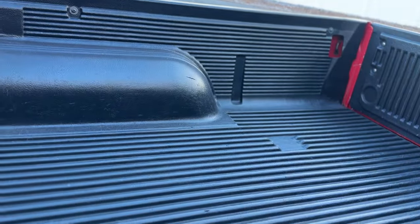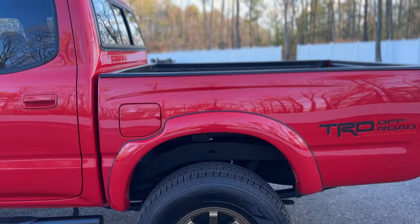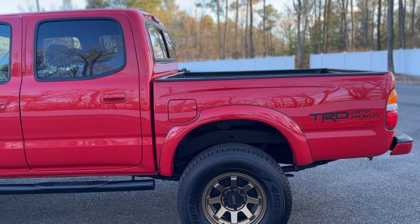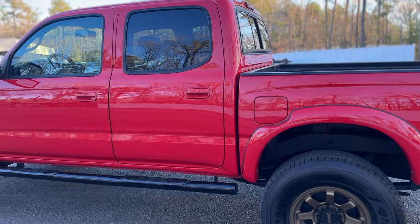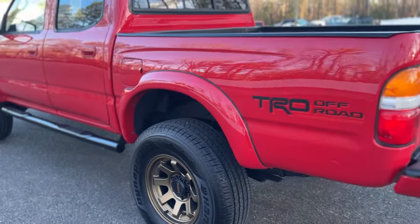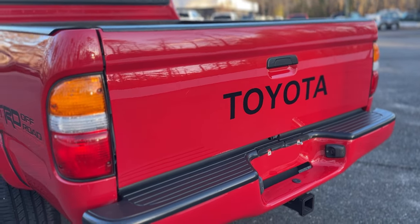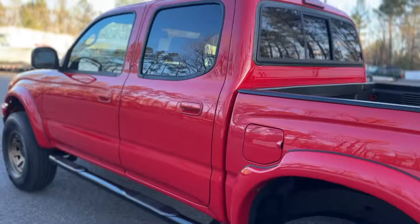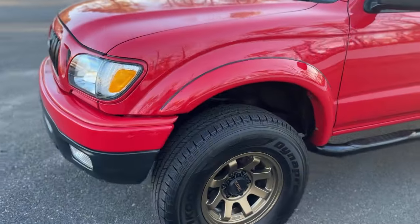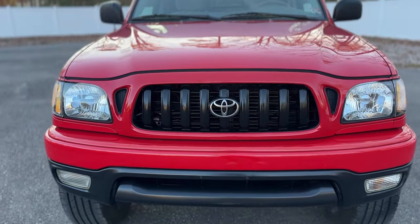We have sold probably a couple hundred Tacomas over the years — it's one of the vehicles that we're known for, along with 4Runners and obviously the XJs and TJs. We haven't had any Tacomas in for a while just because they're so hard to come across in the condition that we want them to be in. In addition to finding an incredible Tacoma, we bring it into our shop. We're a restoration company by nature — that's our shop over there, about 25,000 to 26,000 square feet. We bring our practice of restoration into our reconditioning on vehicles that we sell.